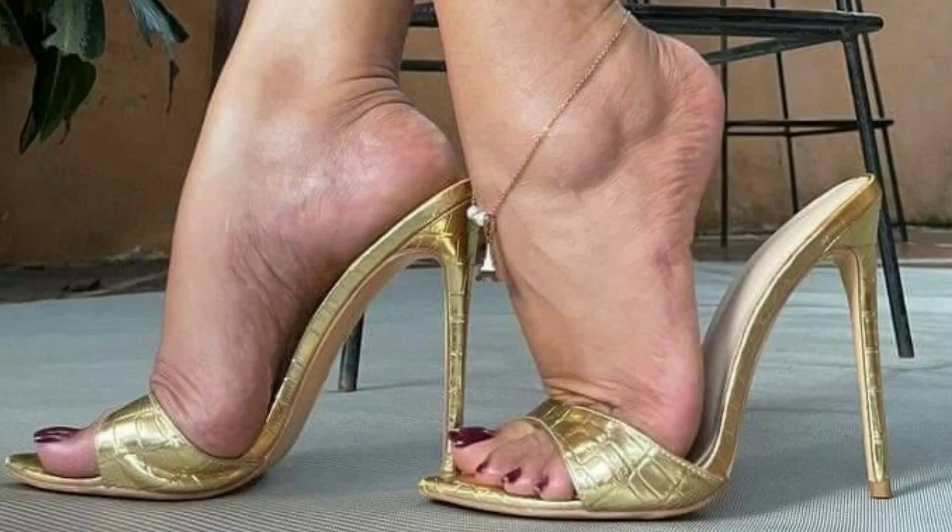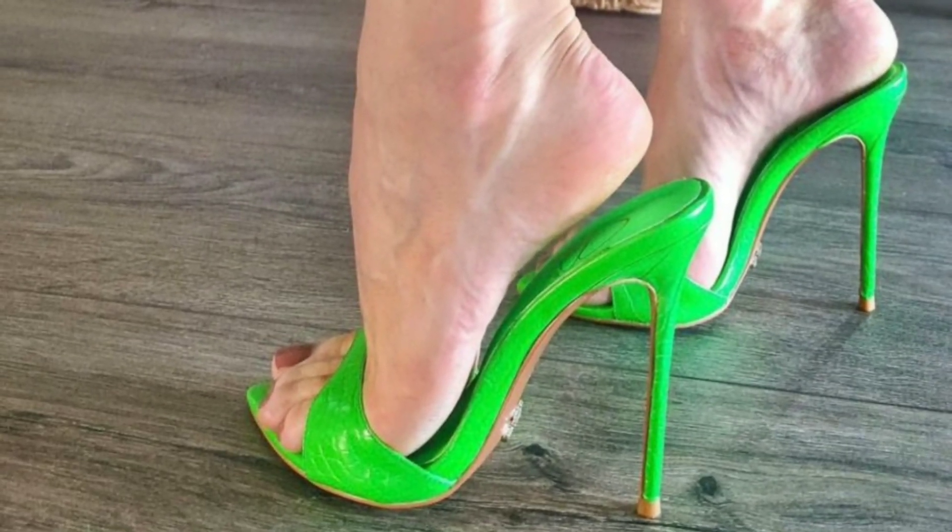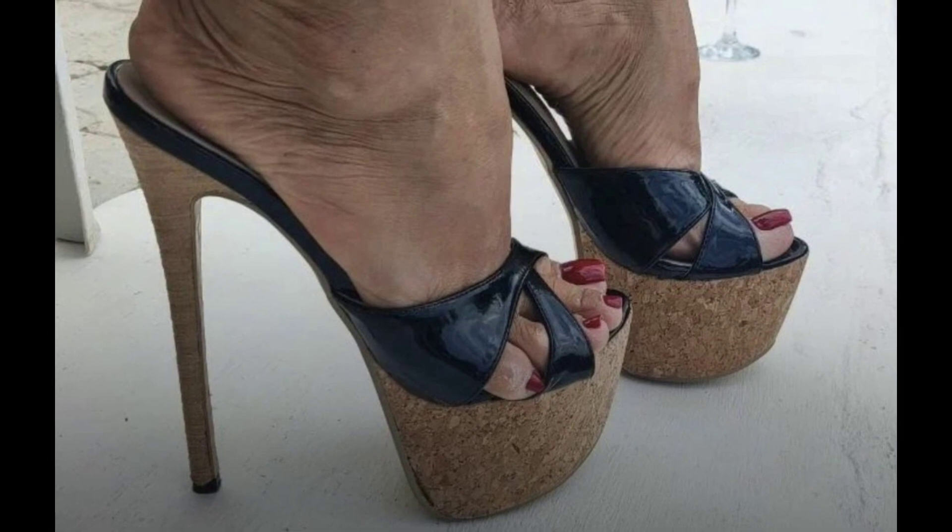Hello everyone, how are you all? I hope you all are fine and doing well in your life. Welcome to my YouTube channel, The Stiletto Heels.